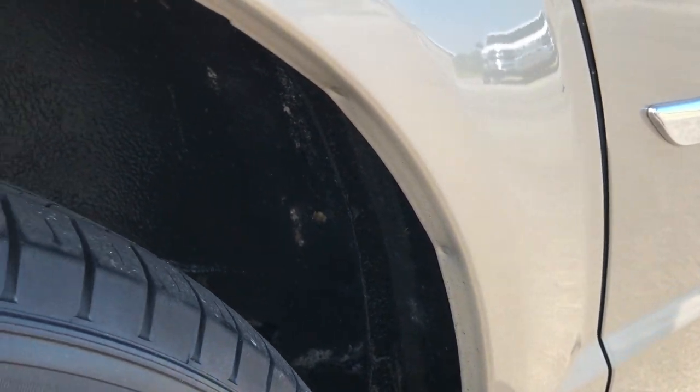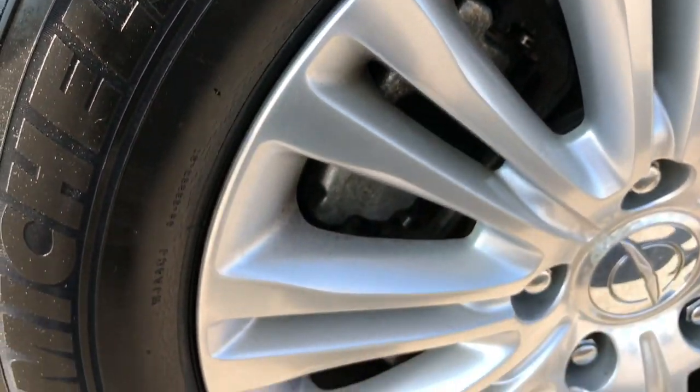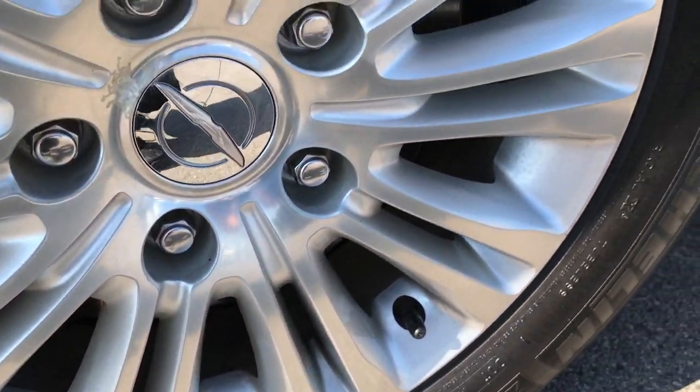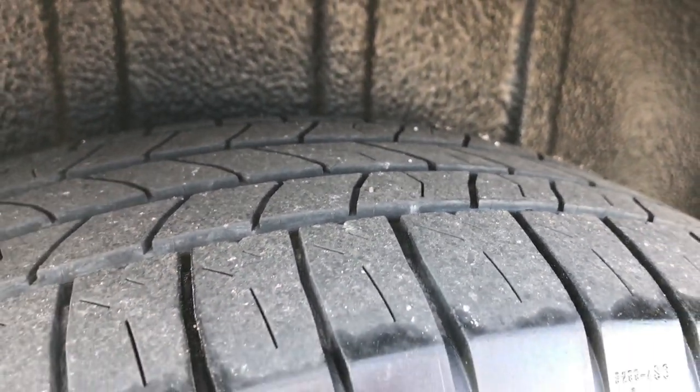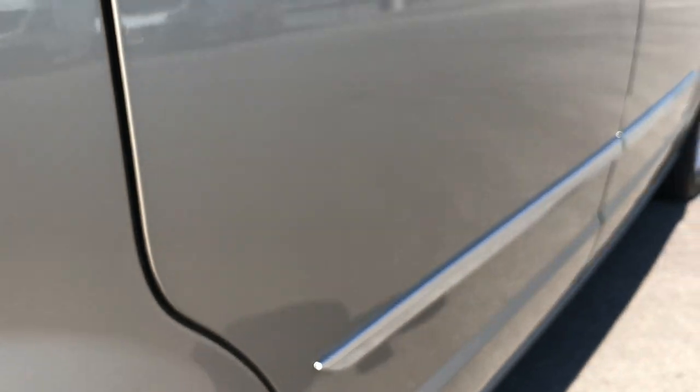The lower rockers are in excellent shape, no signs of any corrosion. This back rim is in pretty nice condition as well, no scuffs or scrapes. The back tires have just as much tread as the front tires — maybe even just a hair bit more.